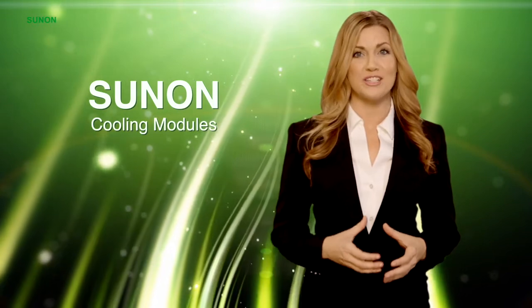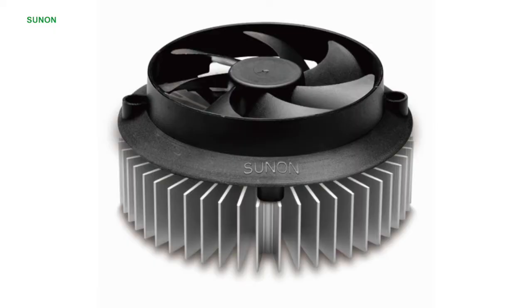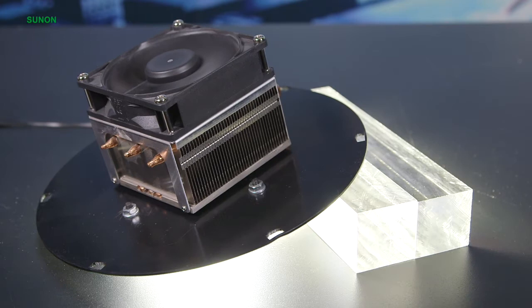Fan sinks provide forced convection with significant component cooling benefits. Designed with a fan attached to a heat sink base, this type of thermal configuration will increase localized airflow and improve thermal efficiency.